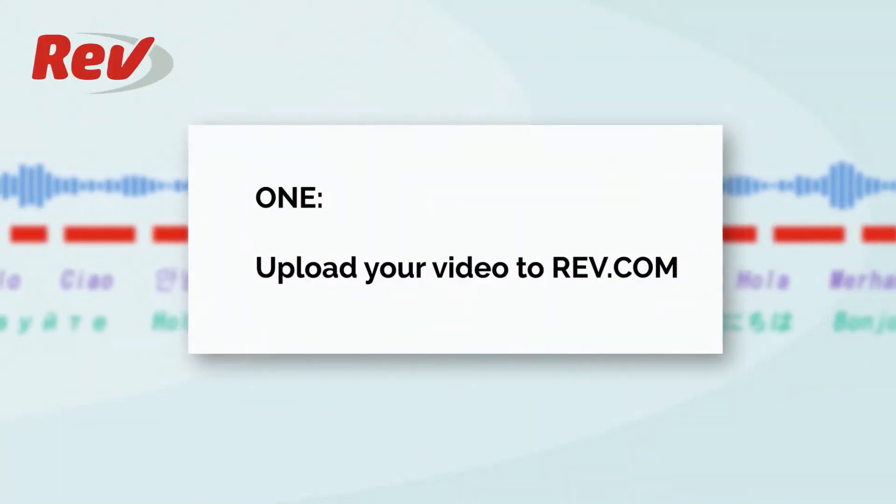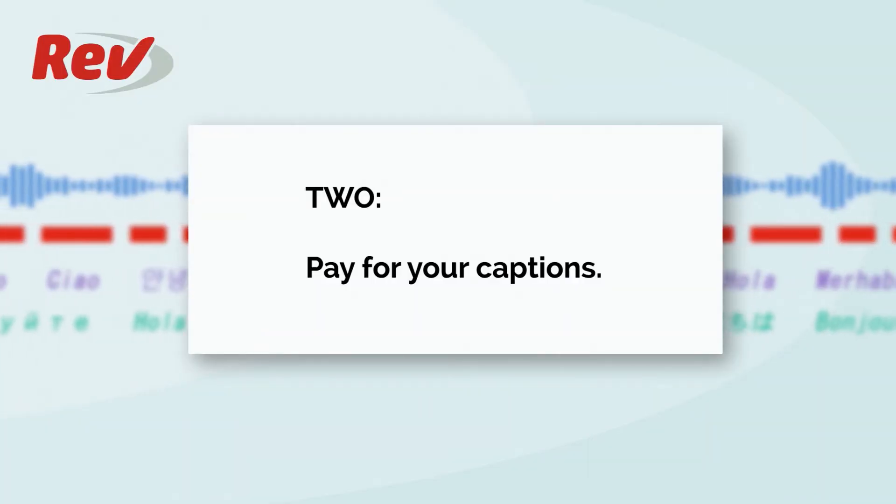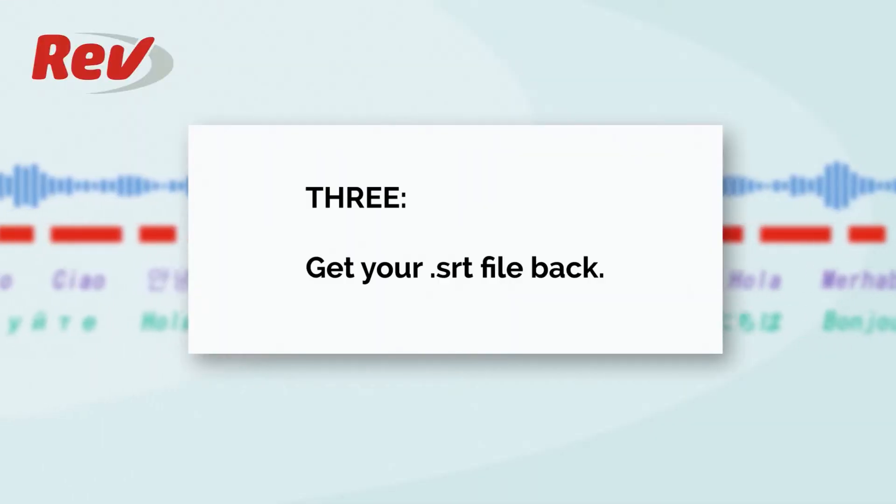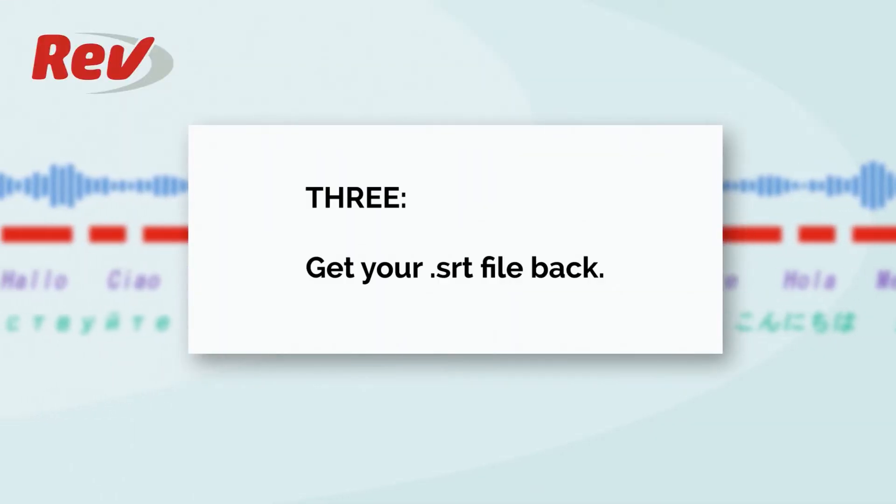Rev has made this super simple. Step 1: Upload your video to Rev and ask for an SRT file. Step 2: Pay Rev a massive fee for your captions — ha, it's a dollar a minute. Step 3: Get your SRT file back in 24 hours. Seriously, I've got some of mine back in like 3 hours.